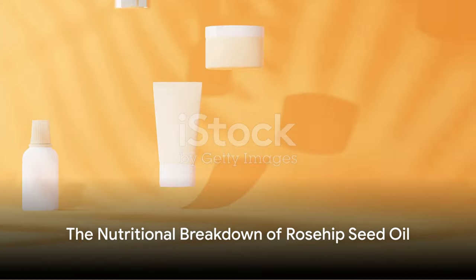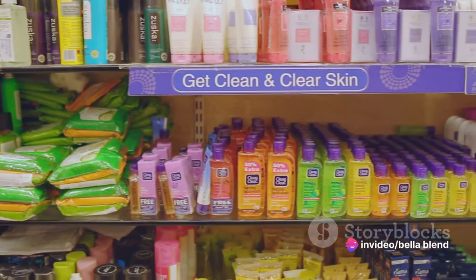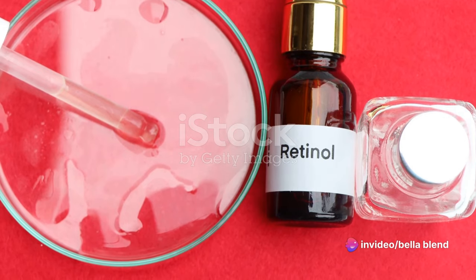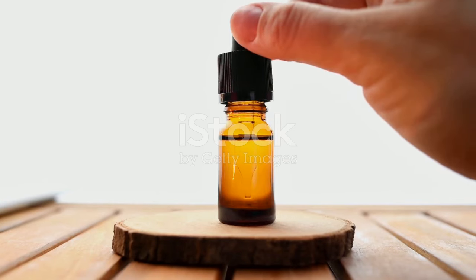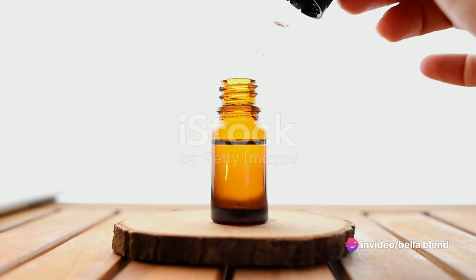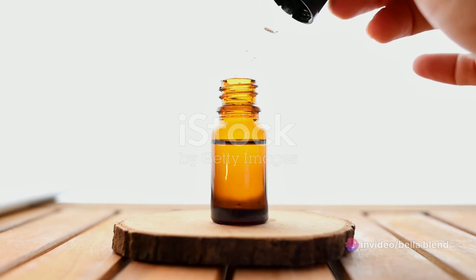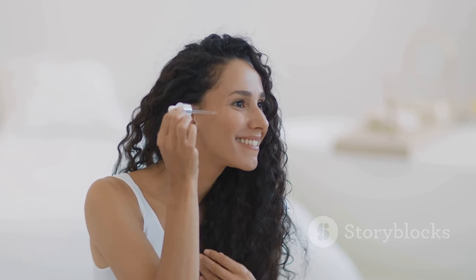Now listen up, my skincare adventurers — Rosehip Seed Oil is jam-packed with vitamins A and C, antioxidants, and those oh-so-good fatty acids. Let's break it down. First off, we have vitamin A, also known as retinol. This little powerhouse is a cell communicator, telling your skin cells to function at their best. It stimulates collagen production and encourages the growth of new skin cells, which helps reduce the appearance of fine lines and wrinkles. Next up, vitamin C — your skin's best friend when it comes to brightening and evening out skin tone. It's a potent antioxidant that fights off free radicals and boosts collagen production, giving you that plump, youthful look we all crave.